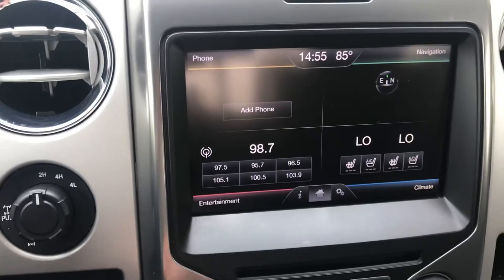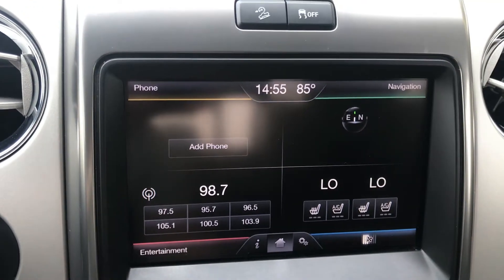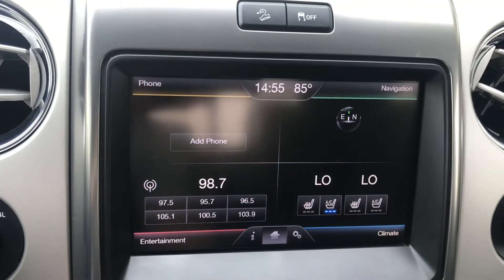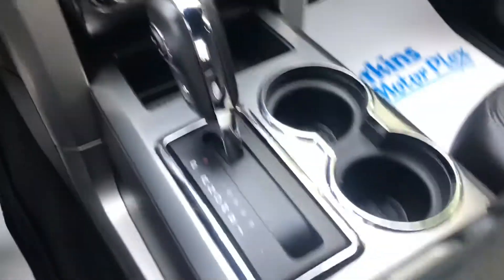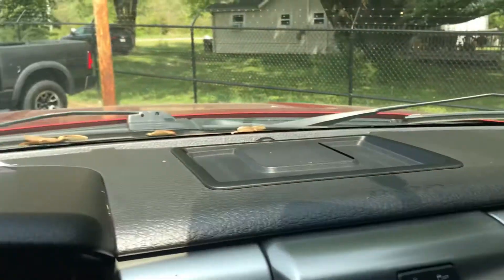There are some nice features here — heated and air-conditioned seats. Kind of a warm day, so we'll take advantage of that right now. Backup camera. Console is very clean, no major tears — really no minor tears for that matter. Moonroof, dash is clean.